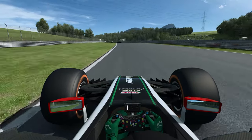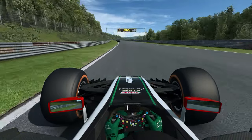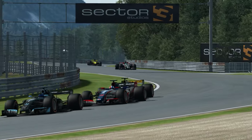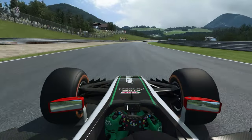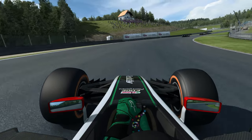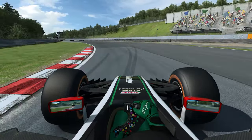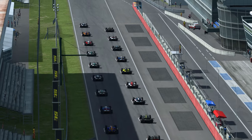Le poids est de 620 kg avec un réservoir de 150 litres, et une vitesse de pointe théorique de plus de 320 km/h. Un système de traction control ajustable depuis le volant, et également un système de DRS — le drag reduction system — l'aileron arrière qui s'abaisse dans les lignes droites. Dans RaceRoom, il n'y a pas encore de zone déterminée, donc c'est comme bon vous semble, une fois à moins d'une seconde de la voiture devant.